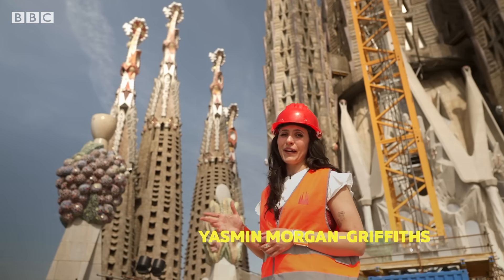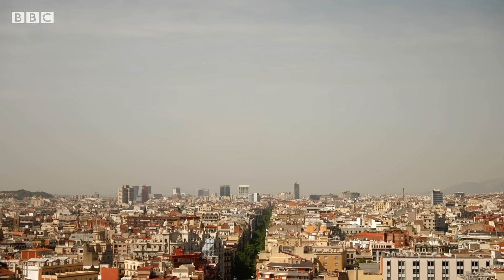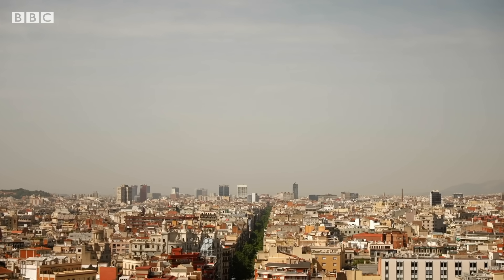It's still a construction site up here at the moment, but you can get some of the most incredible views of Barcelona from up here.